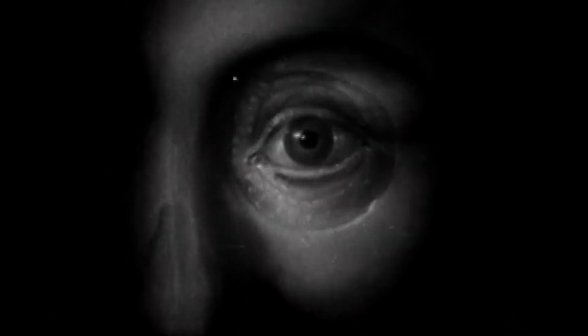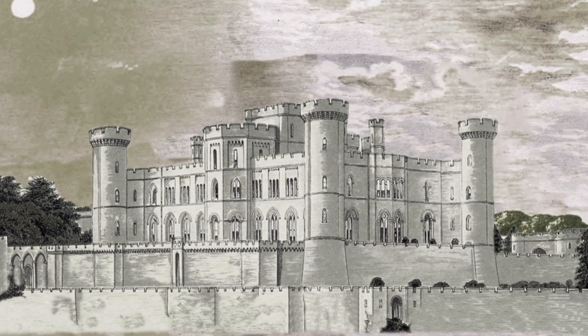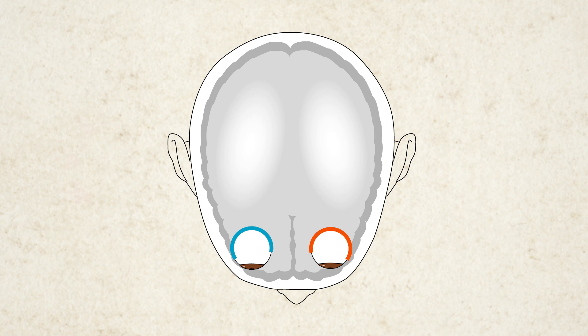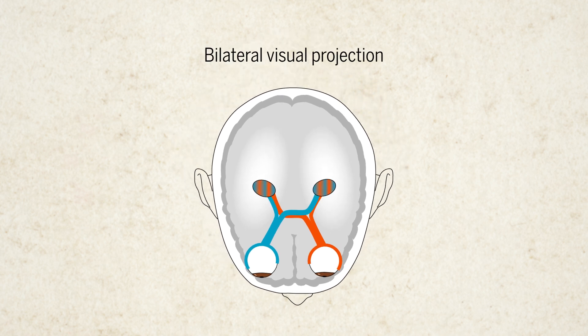Humans have incredible eyes. We can sense shapes, depth, and brilliant colors. But a hallmark of our vision is processing images from both eyes on both sides of our brain at the same time — something known as bilateral visual projection.